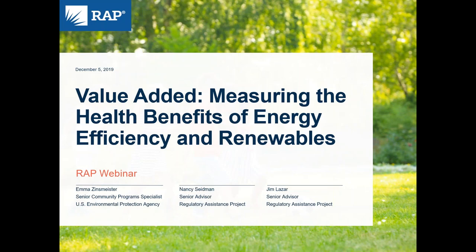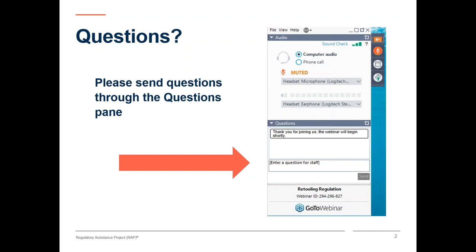Good afternoon, all. My name is Megan O'Reilly, and I'd like to welcome you to today's webinar on measuring the health benefits of energy efficiency and renewables. I will be your moderator today, and I'm looking forward to the presentations by some of my Regulatory Assistance Project colleagues, as well as by one of the experts involved in the development of a new Environmental Protection Agency tool that allows us to take a closer look at the health benefits of energy efficiency and renewable energy choices. Before we get started, I'd like to go over the format for today's webinar and a few housekeeping matters.